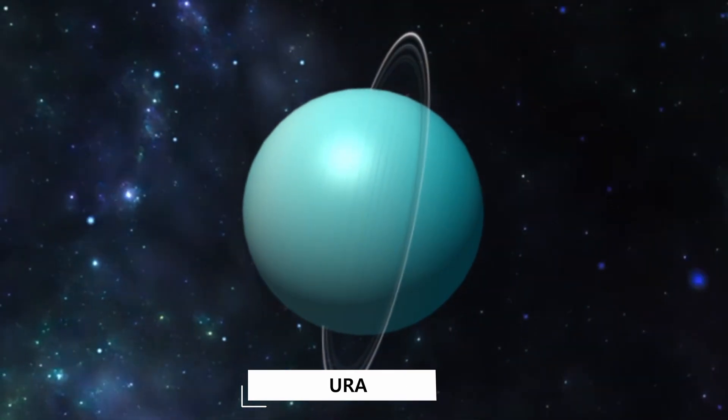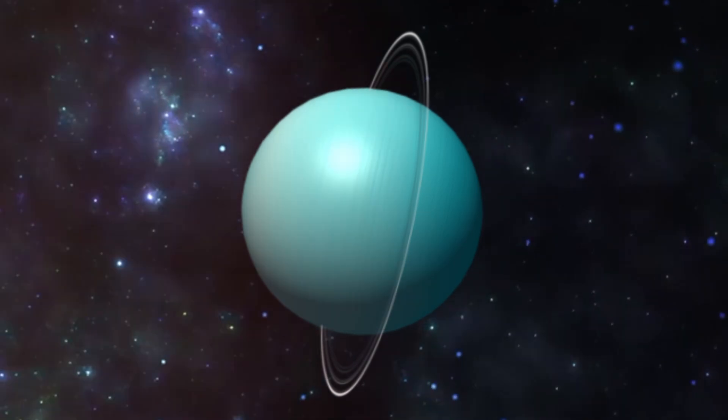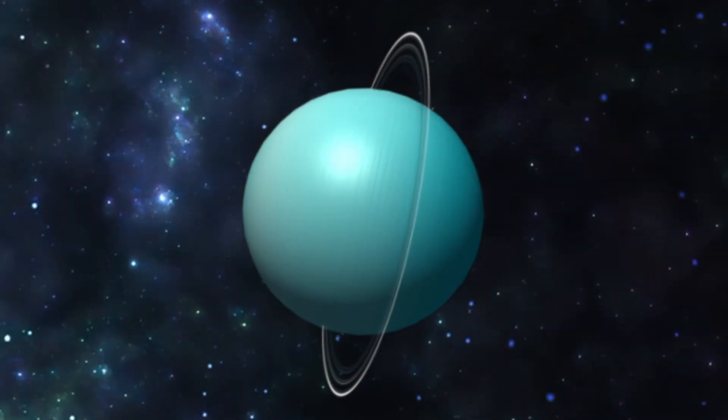Saturn is the seventh planet from the sun and is a blue-green planet that spins on its side.